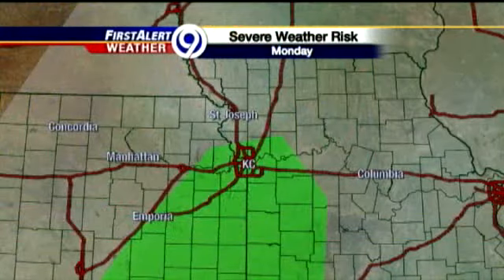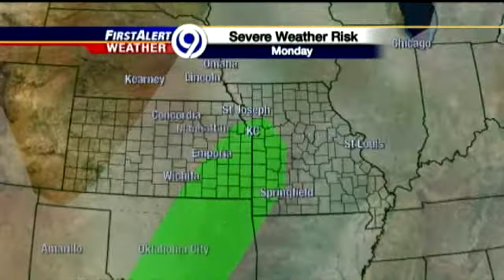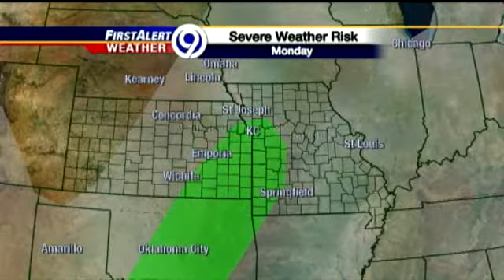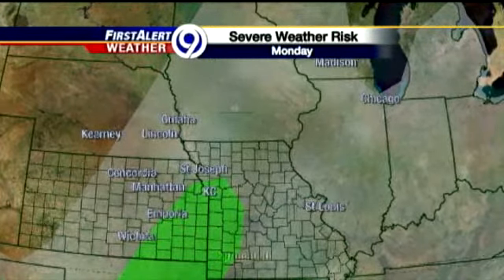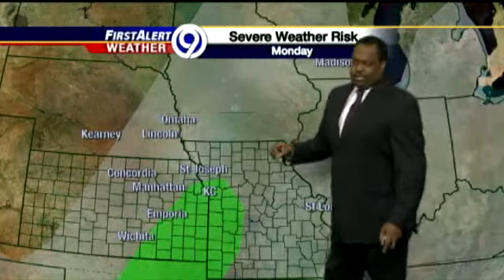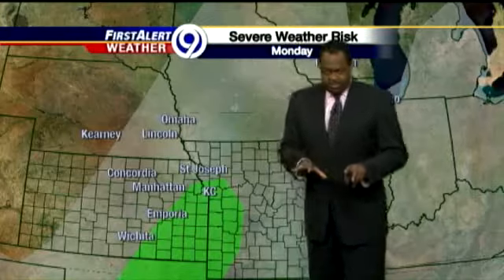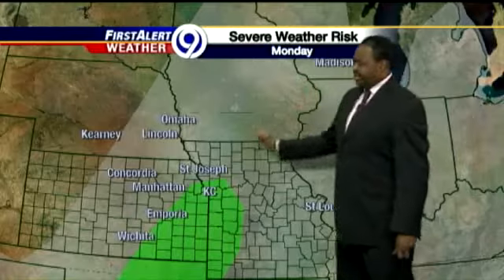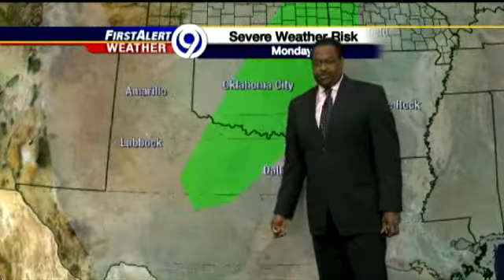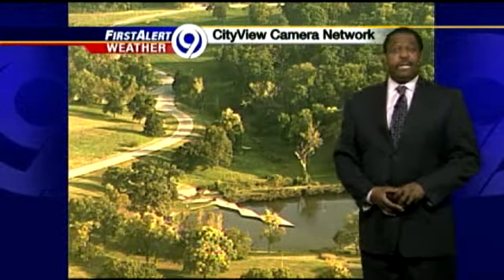In the short term, we have another chance of showers and thunderstorms — some of those could be on the heavy to severe side. Here is the area, according to the Storm Prediction Center. It does include Kansas City, but it mainly goes farther south and west. What we're talking about is either damaging winds or damaging hail. Most of the thunderstorms will have a cluster in nature, so the tornado threat seems to be more minimal. Southeastern Kansas going through Oklahoma down toward Texas during the afternoon hours — so keep that in mind when planning your Monday.